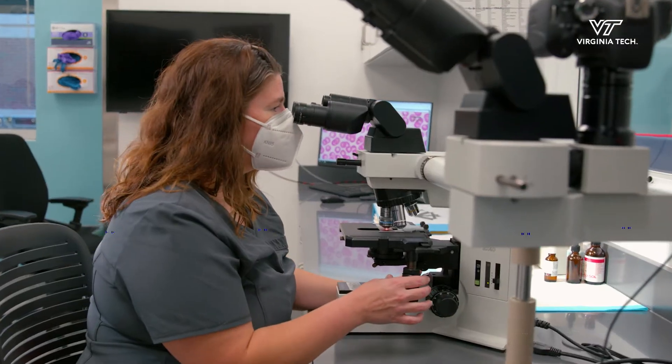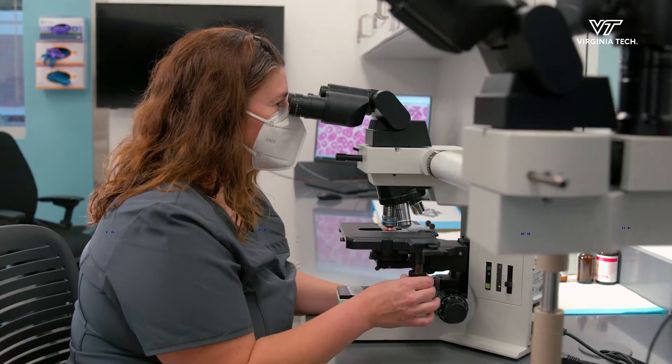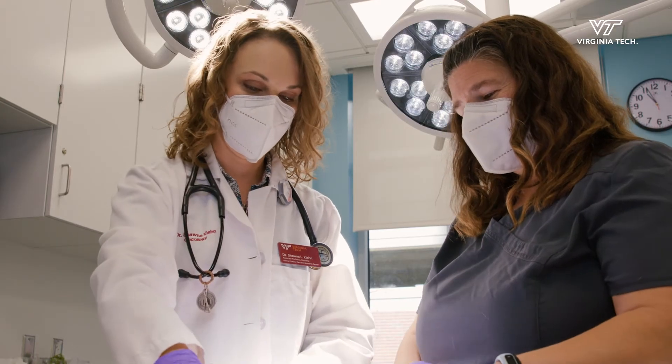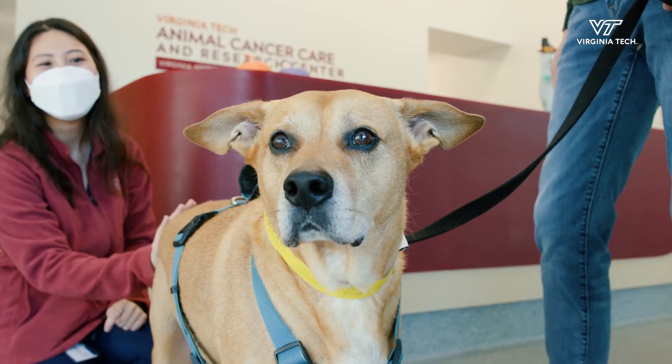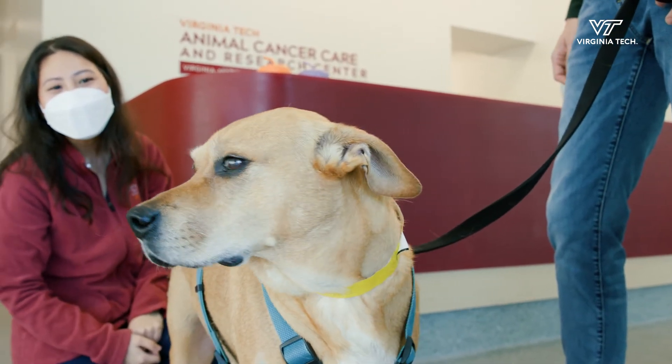As well as evaluating the immune cells and their gene expression, we're also looking to find out whether nanopulse stimulation treatment prolongs the remission time when combined with standard chemotherapy. We hope that this study will bring us one step closer to improving the lives of dogs with lymphoma.